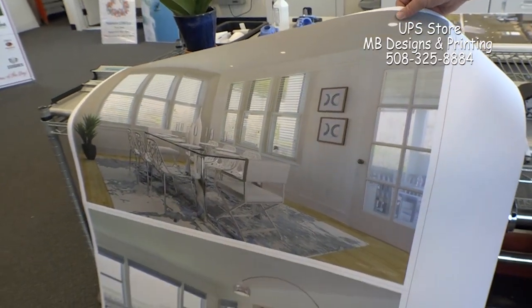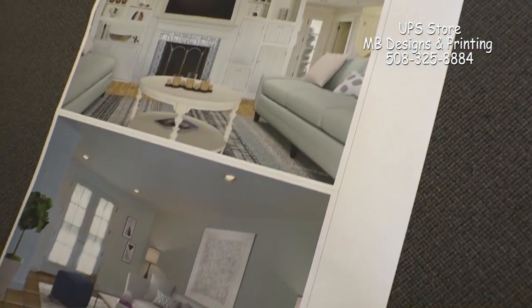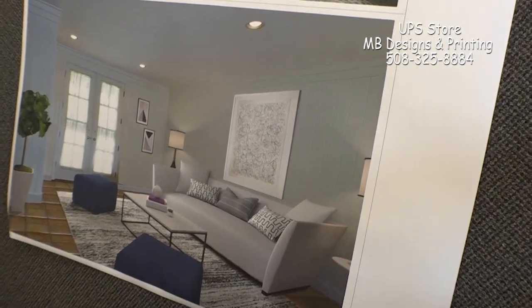We're in the process very soon of printing some information for a local real estate office where they're staging a house for sale. We're going to be printing a color print of what that may look like for their clients.